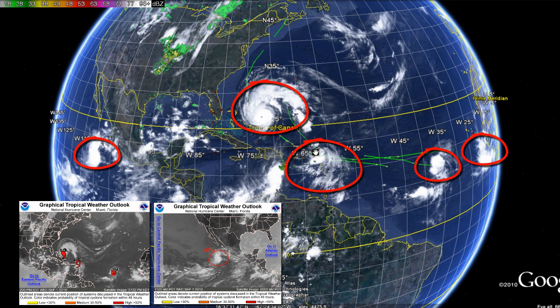Right now we have four major concerns in the Atlantic. Three of those concerns are Hurricane Earl, Tropical Storm Fiona, and Tropical Depression number nine. The fourth storm is off the South African coast and could be our next Tropical Depression. We're going to go ahead and start with Hurricane Earl.